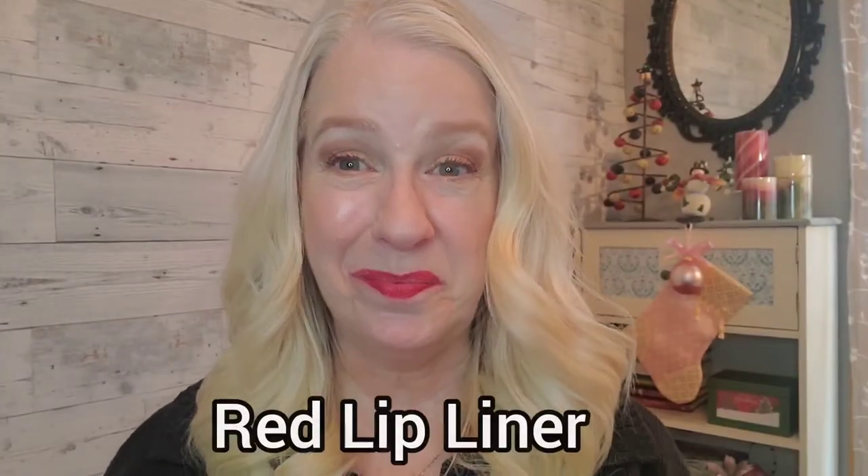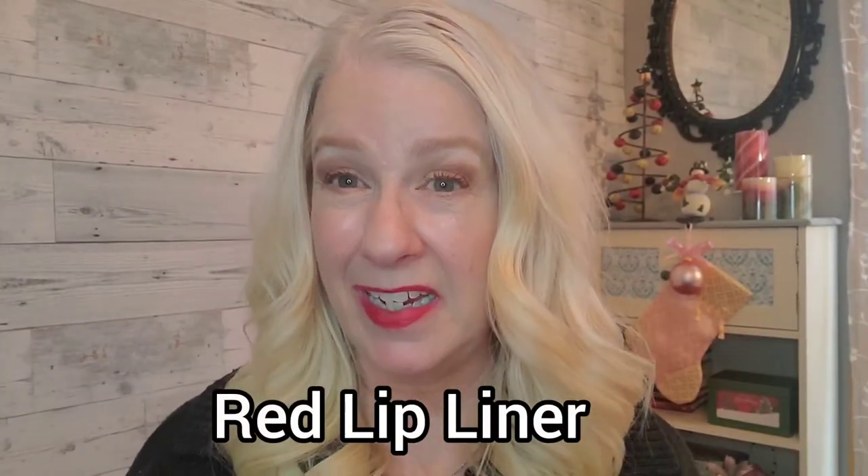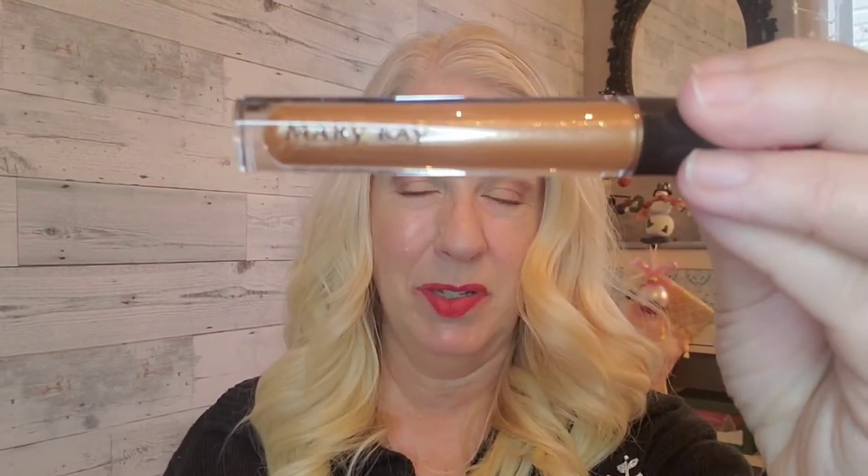So there you go — that is a true red in the Mary Kay lip liner. Now we're going to put some shine on this matte red lip color with Mary Kay lip gloss in Beech Bronze.